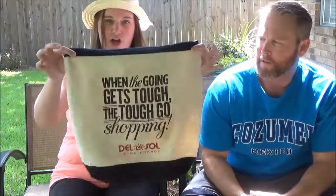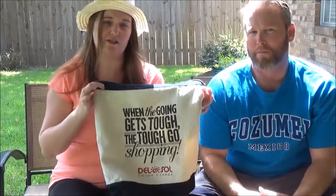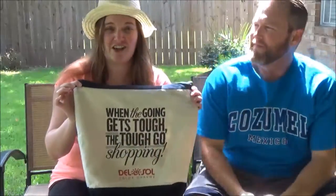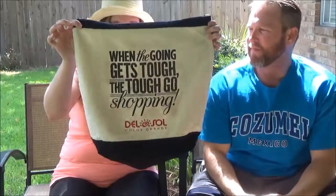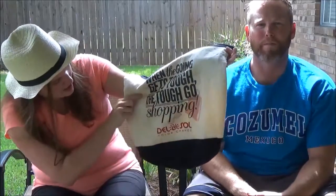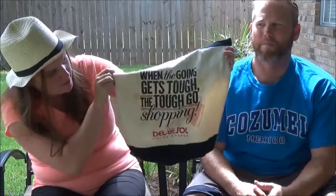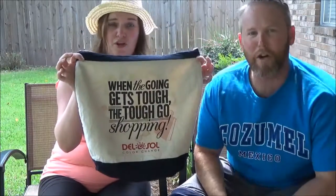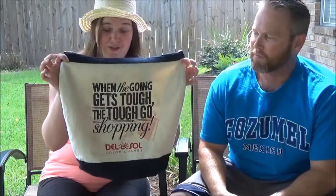First of all, the item I think is the neatest is this shopping bag from Del Sol. Del Sol is a store in Cozumel where everything changes color with the sun. Now you can see once it's been in the sun, all these shapes pop up — a shopping bag, a watch, a cruise ship up here. All of these things pop up once you put the bag in the sun that you couldn't see before. So this is really cool.